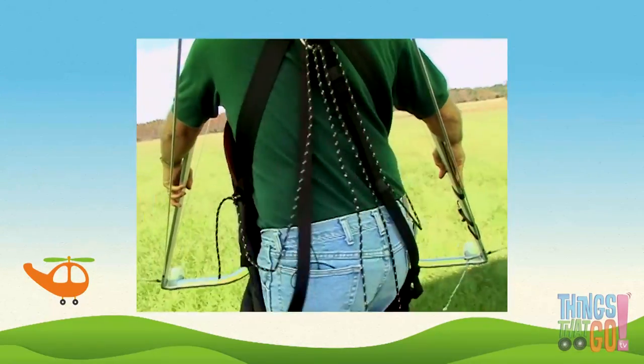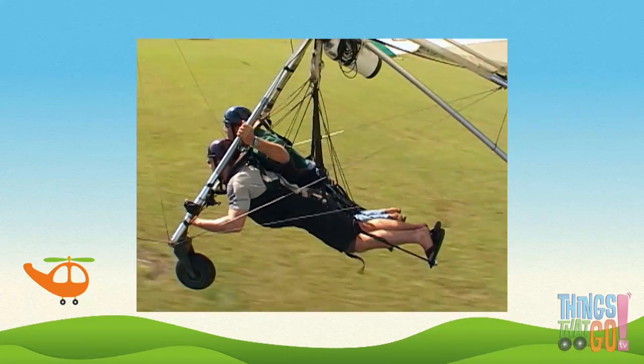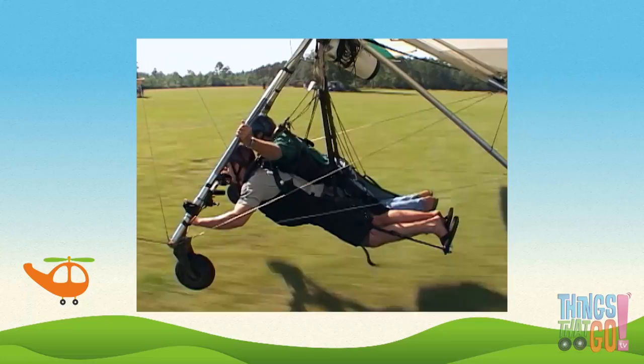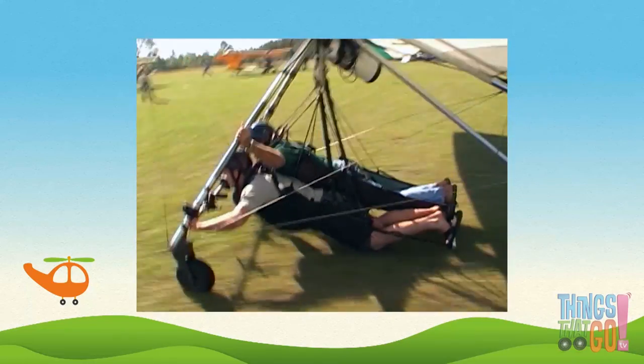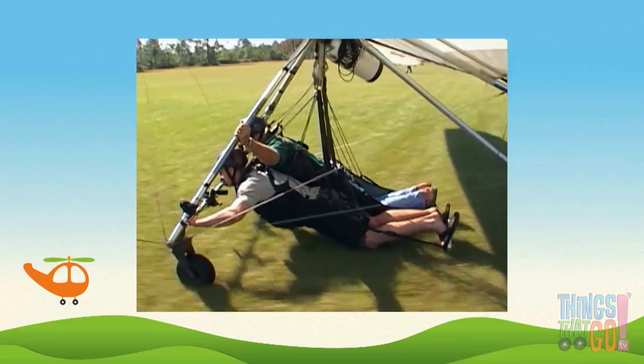And a perfect landing — safely on the ground! Here comes the tandem. They use the wheels and roll to a stop. Would you like to soar high above in a hang glider too?